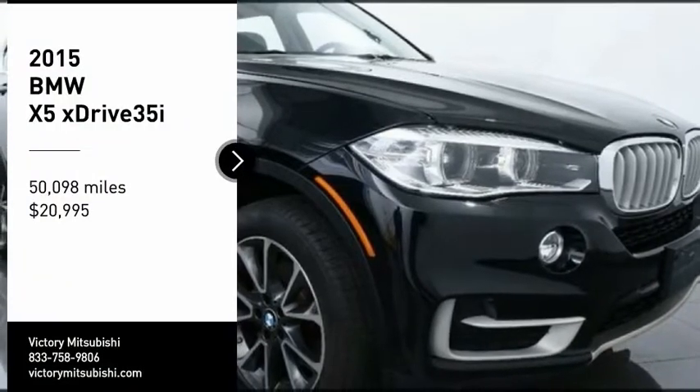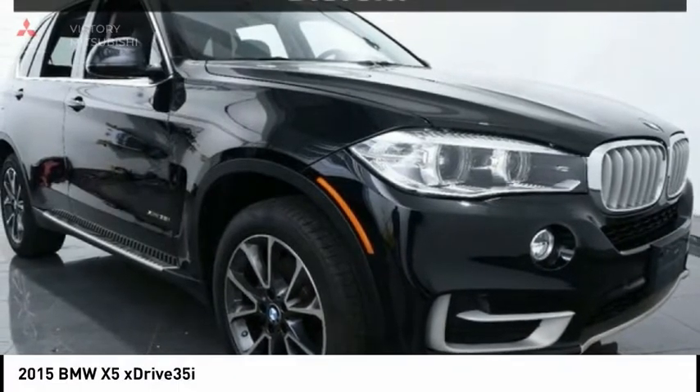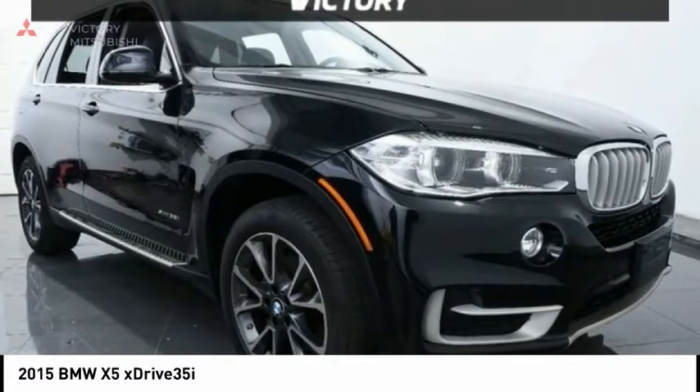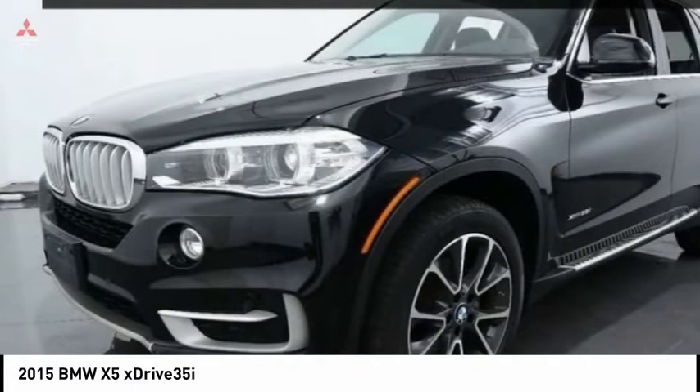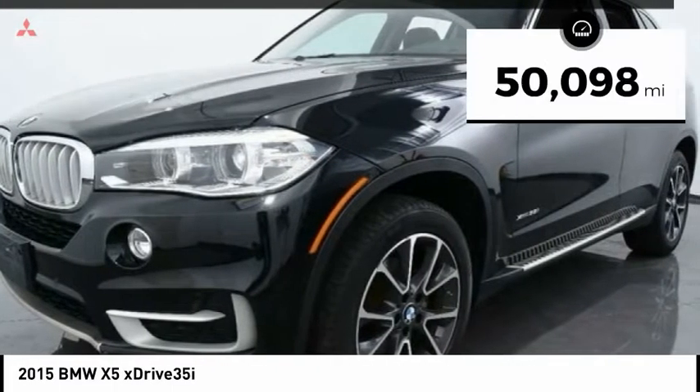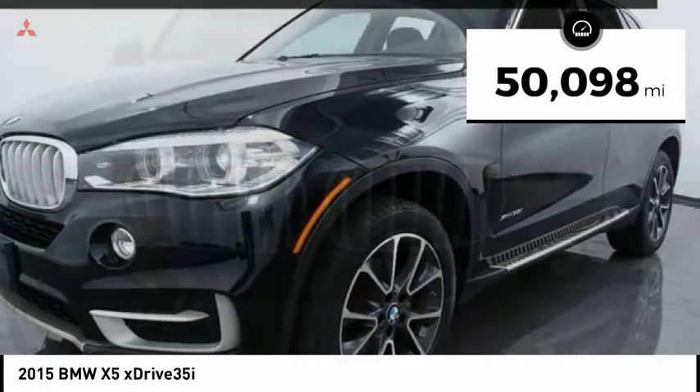Make a great choice today with the 2015 X5. The BMW X5 is an award-winning performance, space, and efficiency vehicle, and is priced below $25,000. This vehicle has less than 55,000 miles.